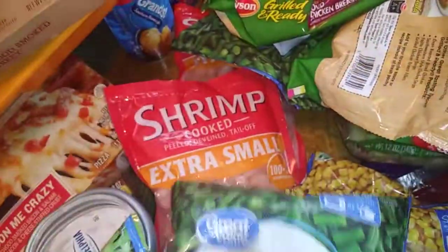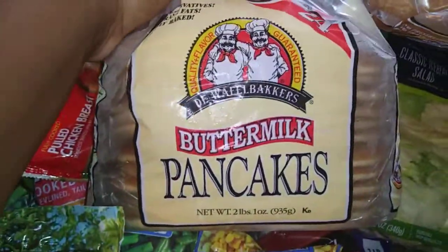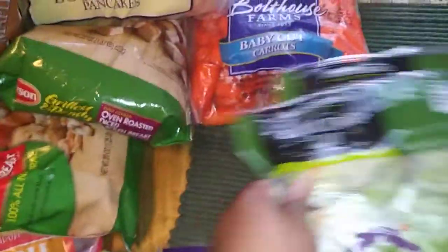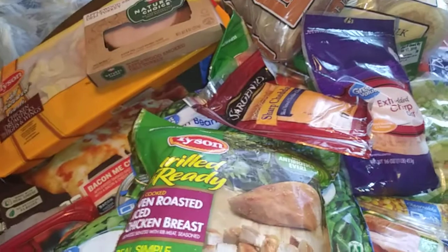I have some green beans — two things of green beans — oven roasted diced chicken breast, pulled chicken breast, and more oven roasted diced chicken breast. I got some buttermilk pancakes and maple pancakes. I also got two things of classic iceberg salad, some carrots, french fries, extra sharp cheddar cheese, and sliced sharp cheddar cheese.